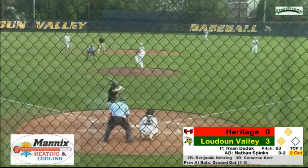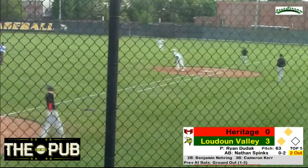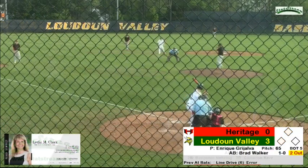Now at bat, 0 to the count, he hits that one straight up the middle and the shortstop makes the play and throws him out at first to preserve the runs for the Vikes.